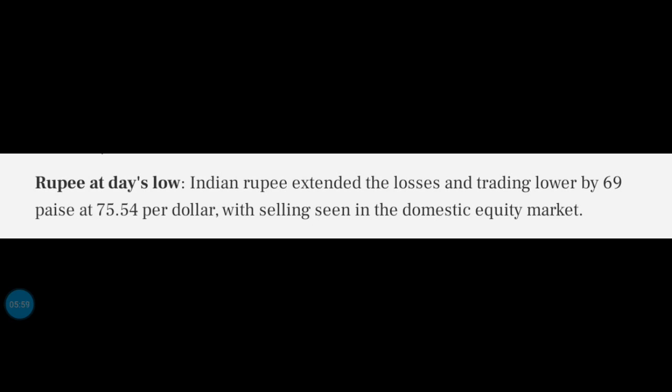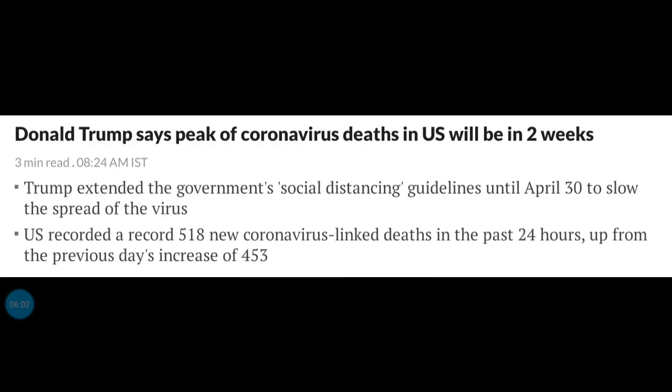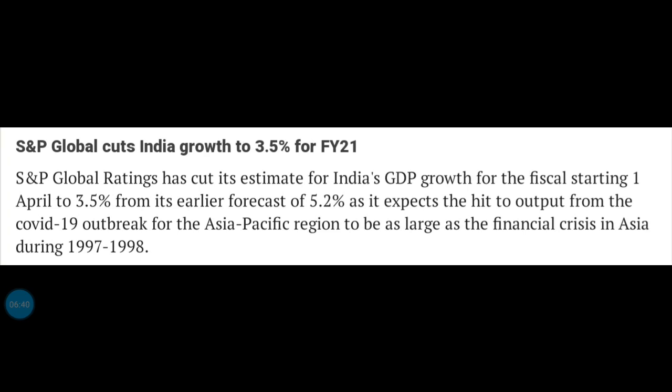Donald Trump announced that he was doing social distancing on April 3rd. The coronavirus impact was not under control, and the news was coming out. That's why Donald Trump made a crucial announcement. That's why we are now looking at a negative effect on the Indian market. That's why we continue to watch this.